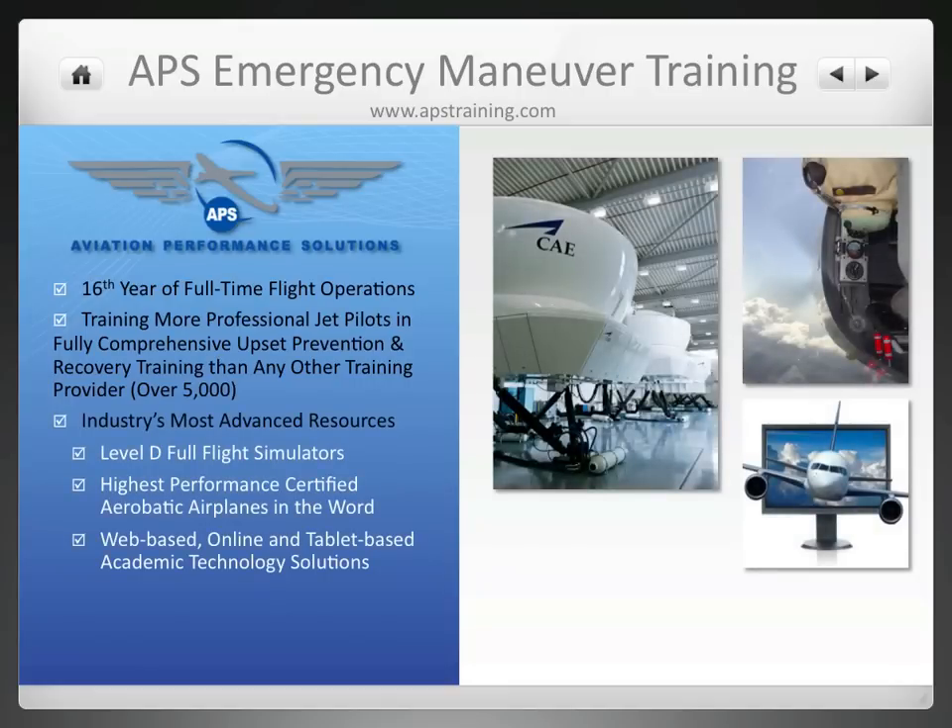APS uses a variety of high-technology devices including Level D full-flight simulators, high-performance aerobatic airplanes specially modified to specifically address the needs of the jet pilot, as well as web-based technology in both online and tablet-based formats to provide an academic technology solution to mitigate loss of control in flight.